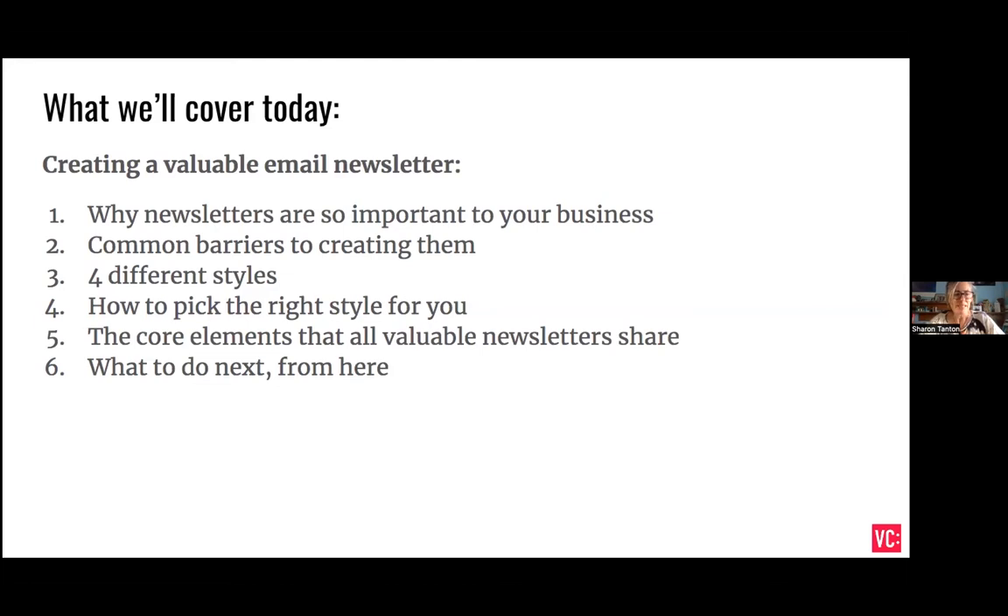Today I'm going to be talking about email newsletters. I'm going to run through some ideas which I hope will inspire you either to start a newsletter or maybe kickstart one if you've got one that you've fallen out of love with. I've pinpointed four styles that I see working really well for small business owners and freelancers, and I think there will be a style amongst those that will help you get where you want to go and suit your business and your goals.